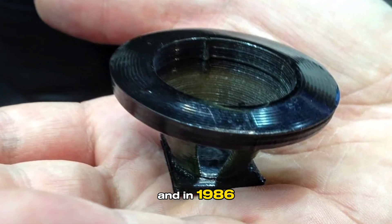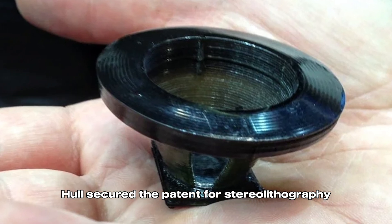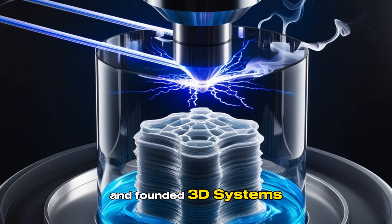And in 1986, Hull secured the patent for stereolithography and founded 3D Systems, the world's first 3D printing company.